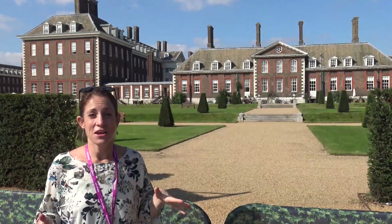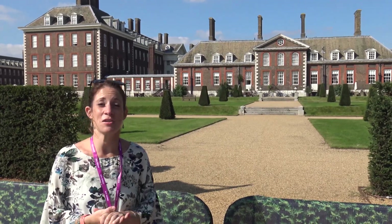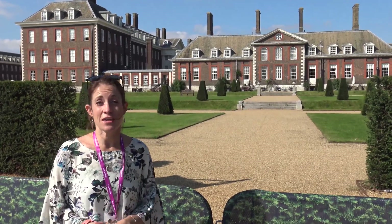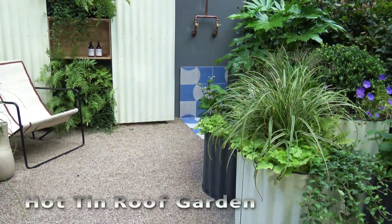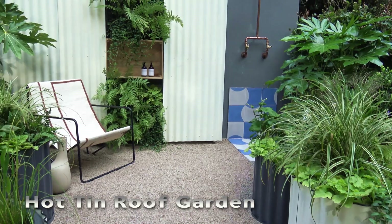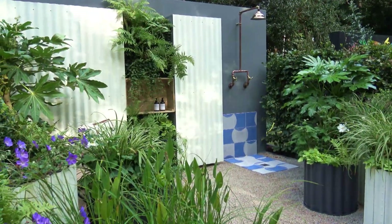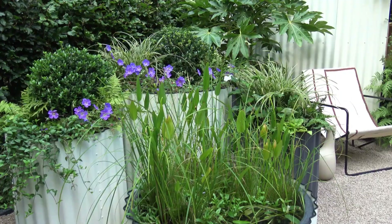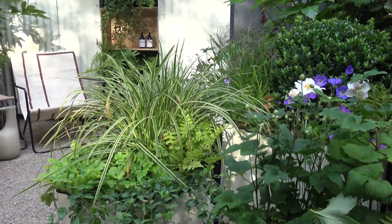We're here at Chelsea Flower Show. We've donated some of our stone into one of the container gardens designed by Ellie Edkins, so we're going to go and check it out and see how she's getting on. The hot tin roof garden was definitely our favourite of the container gardens, and we aren't just saying that because our stone was used — we love the fabulous beach vibes within the garden as well as all the lush green planting. We had a chat with Ellie to find out more about her design.